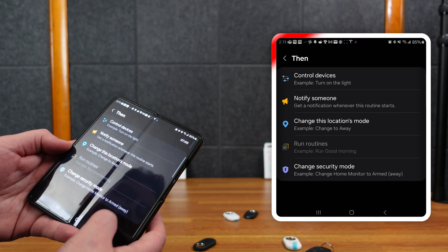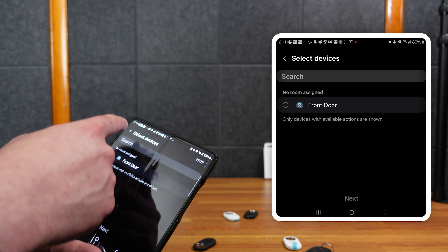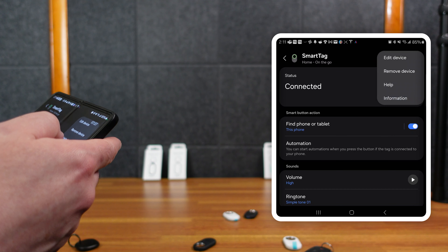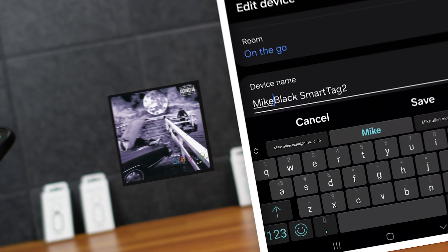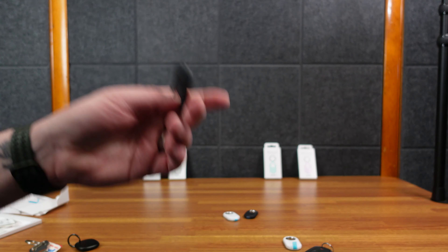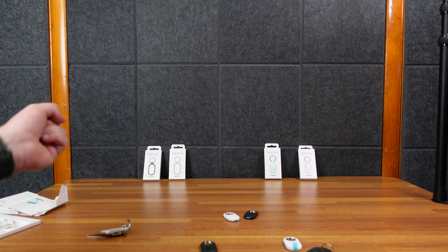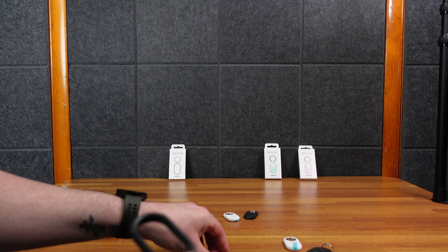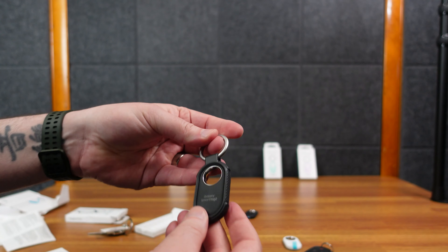Let me get my actual keys. Here is the original SmartTag — it had a more traditional setup. Now it shows both of them, but the battery I think is dead on the old one. This one is connected so I can view a map — I can't show the address on camera, but it pulls up my exact address. From this screen I can ring it — the tag makes a noise and I can hit stop on my phone. I can also have it notify me when I've left it behind, and you can add safe spaces like home, so I only get a notification if I leave it somewhere other than home.